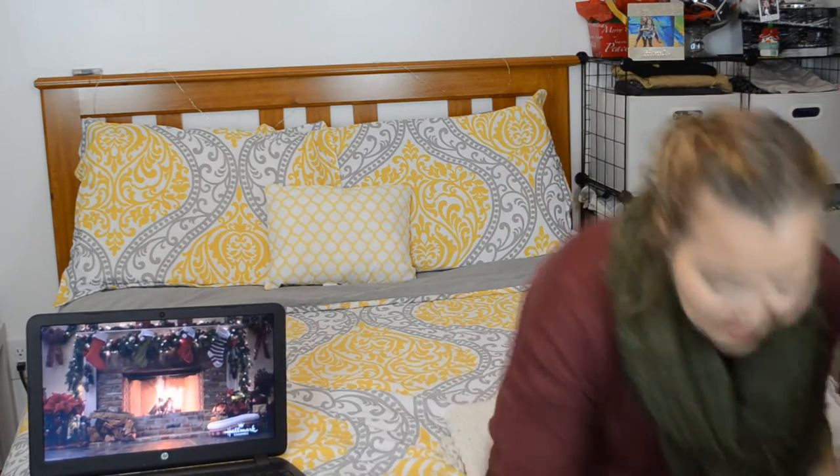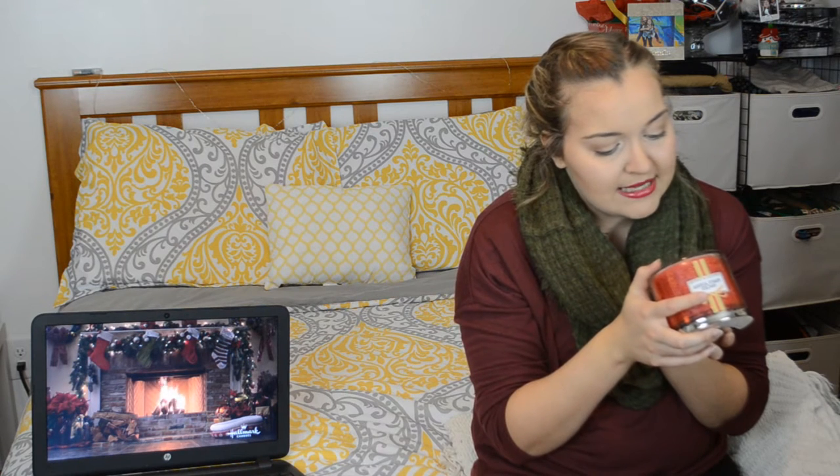Now moving on to Bath and Body Works, because my mom and I went there three times this year. We went during their candle sale — candles were about $8.50 and we had two coupons. First I got Spiced Apple Toddy, which says 'a sweet mixture of winter fruits, apple brandy, and spiced plum will warm up all your winter celebrations.' It still makes me think of Thanksgiving even though it's a Christmas candle.